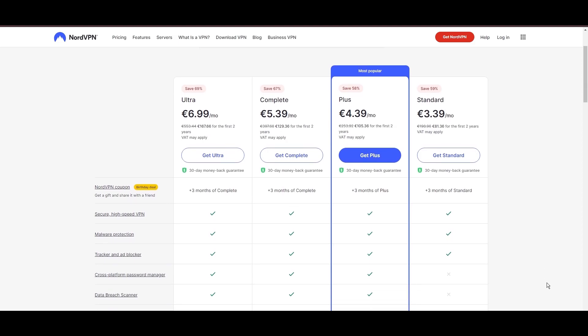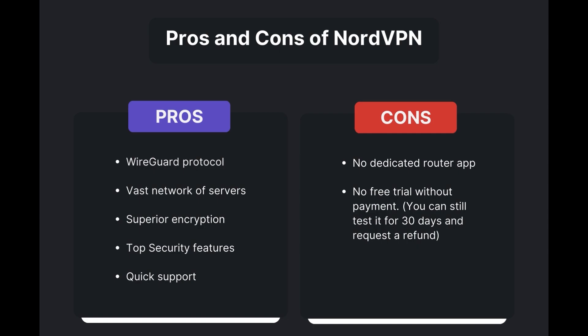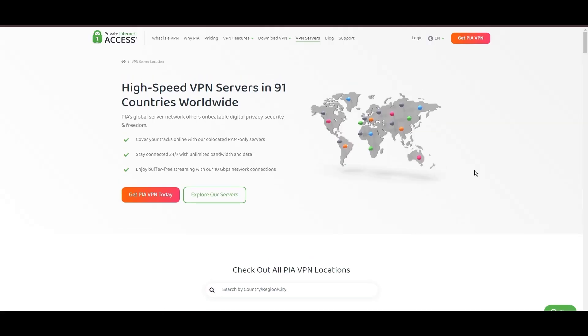For those looking for extra savings or bonus free months, use our links in the description. Benefits of using NordVPN for F1 TV Pro include swift and stable connections via the WireGuard protocol, an extensive server network for global access, top-notch encryption and security, and 24/7 customer support. However, there are a few drawbacks: no dedicated router app and no free trial offered. Overall, NordVPN stands out as the best VPN for F1 TV Pro.